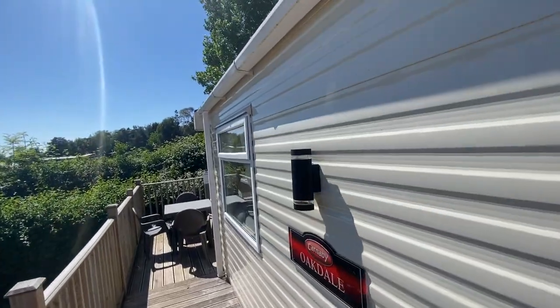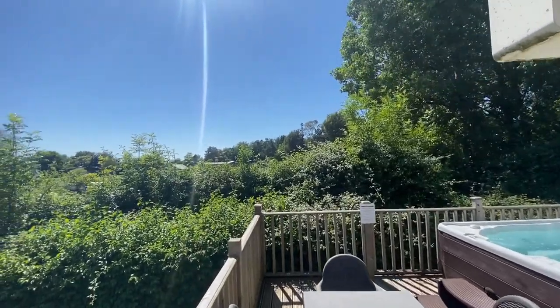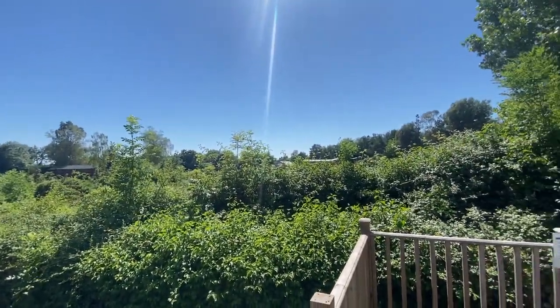Hello, so this afternoon we're outside this Carnaby Oakdale static caravan holiday home here at our Holman's Wood development down here in South Devon. It's positioned in quite a lovely location.